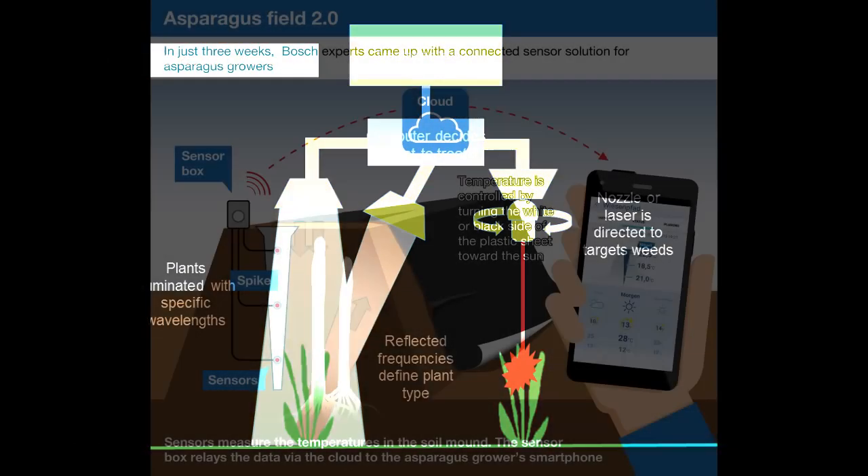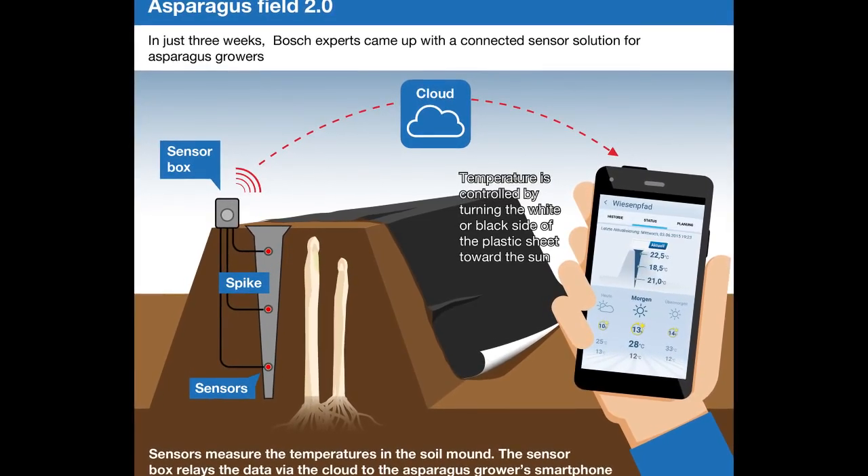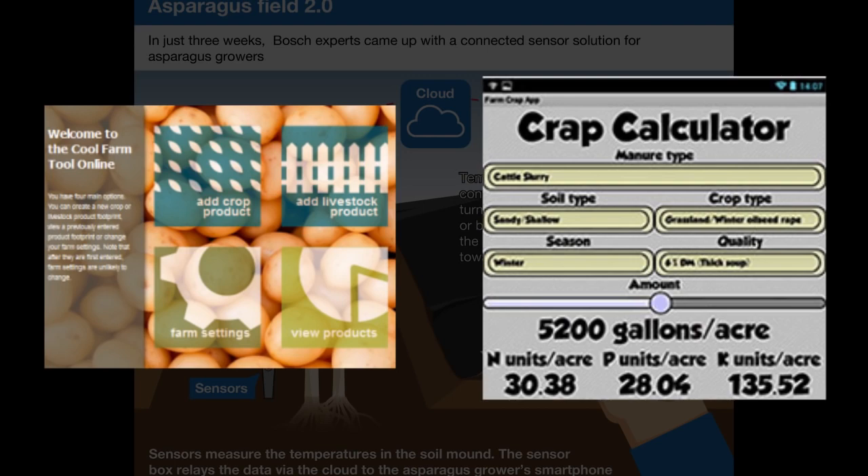And it doesn't have to cost a fortune. Even now a lot of this data can be gathered, calculated or uploaded by smartphone upgrades and apps, meaning the benefits can be cost-effective and realised quickly in developing countries too.